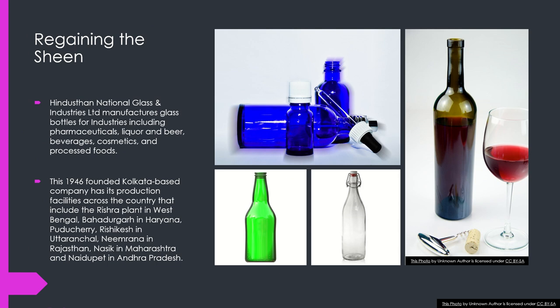Indus International Glass and Industries Limited manufactures glass bottles for industries including pharmaceuticals, liquor and beer, beverages, cosmetics, and processed foods. This Calcutta-based company, founded in 1946, has production facilities across the country including the Rishra plant in West Bengal, Bahadurgarh in Haryana, Puducherry, Rishikesh in Uttarakhand, Nimrana in Rajasthan, Nashik in Maharashtra, and Naidupet in Andhra Pradesh.